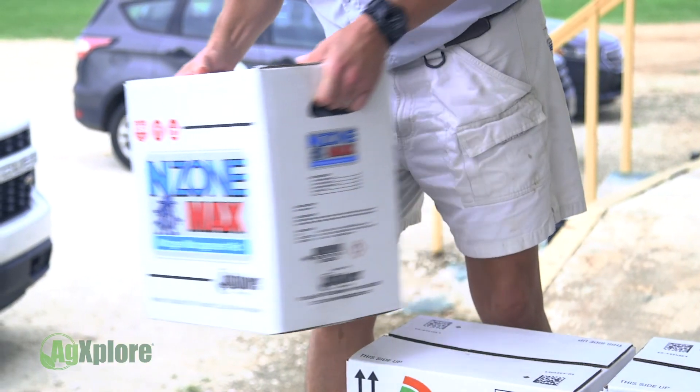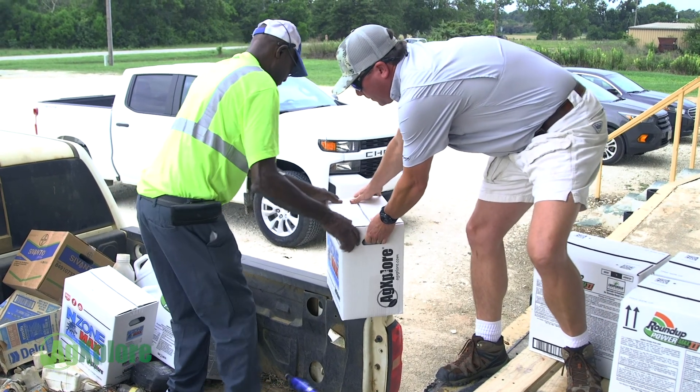These guys are always up to date on product knowledge and they're always looking for that next innovative product. Molly has been an asset to us. She's done a lot of on-farm calls with me.